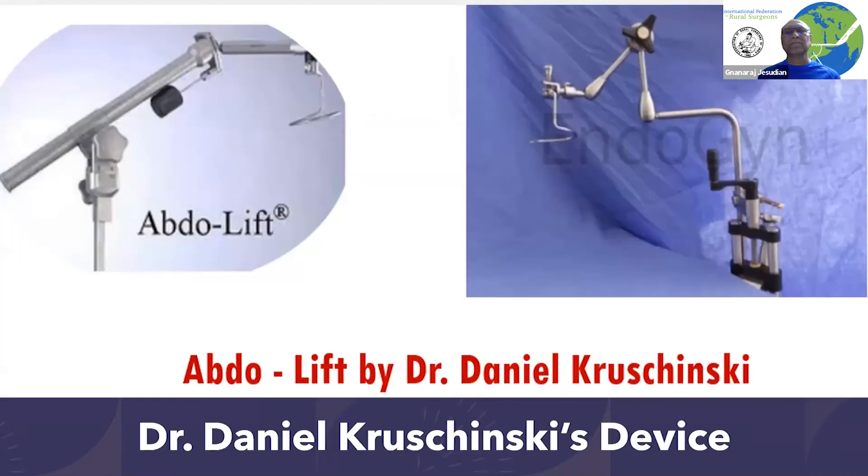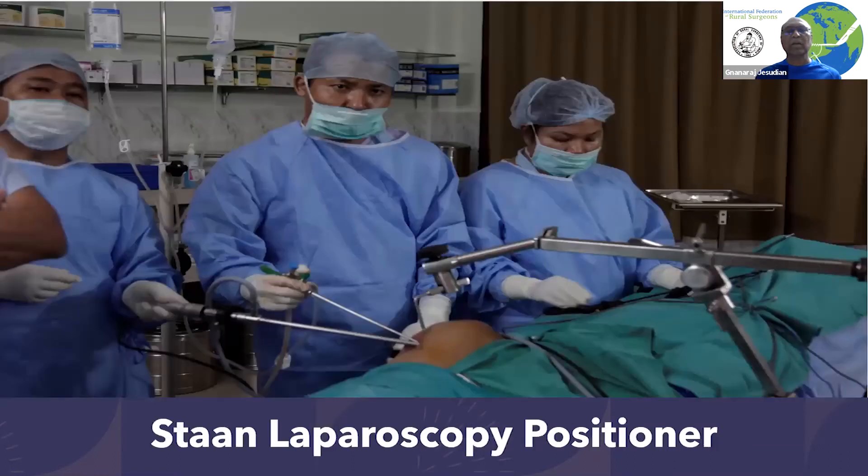The first set of successful equipment was developed in Germany. It had a ring, and the way it lifted the abdomen looked almost like regular laparoscopic surgeries. We then modified it so that it could be used almost like regular laparoscopic surgery, and it does not take much time to fix the equipment and start operating. Looking at the pictures on the monitor, it's very difficult to even make out that it is being done under gasless surgery.